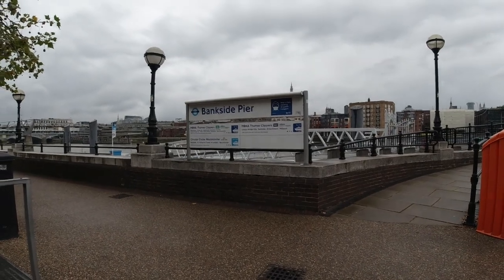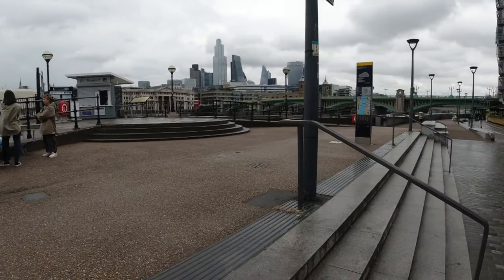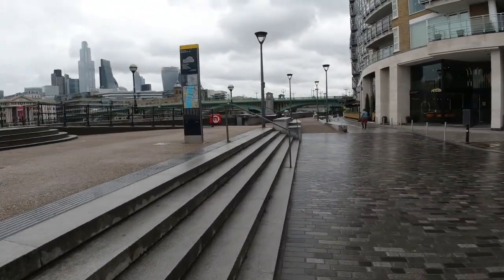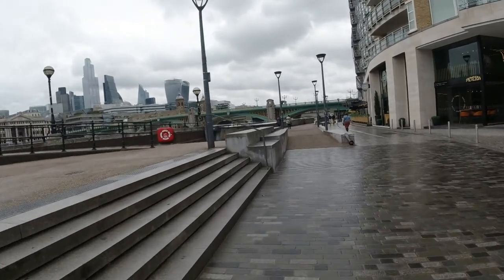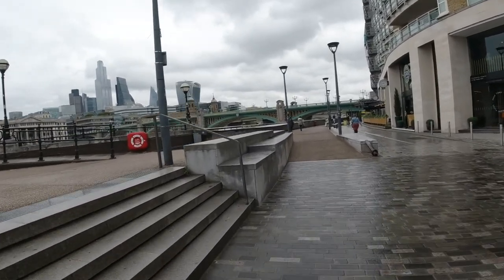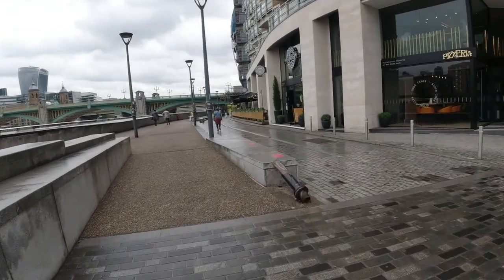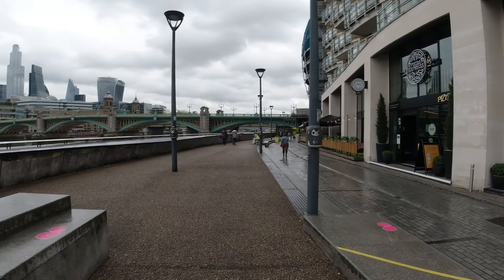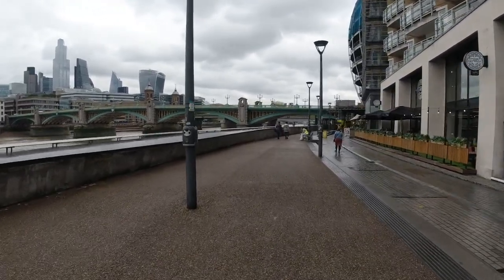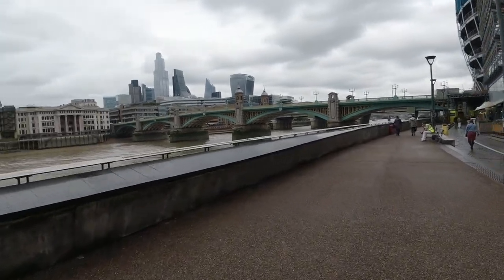There's another river taxi here, Bankside Pier. So if you've had enough at this point, you can get off and get back on the ferry, if you buy that ticket, to go back to where you started. Or you can go further down the Thames. I think you can get a pass for the whole day — it's not that expensive. I'd recommend doing that when you're in London, because you see all the views and you can visit some sites on the way.